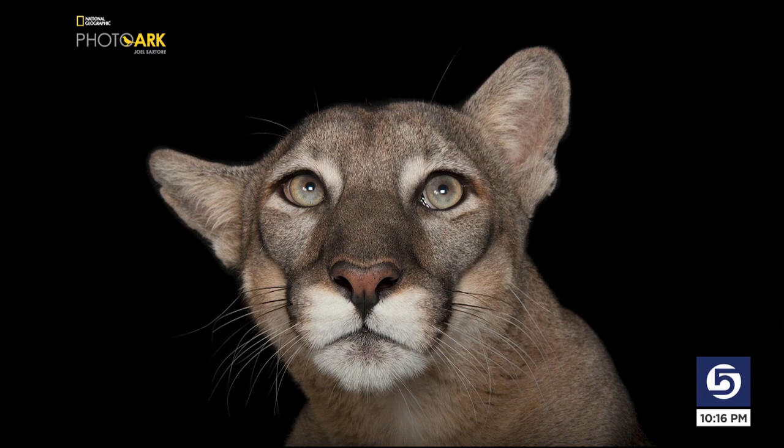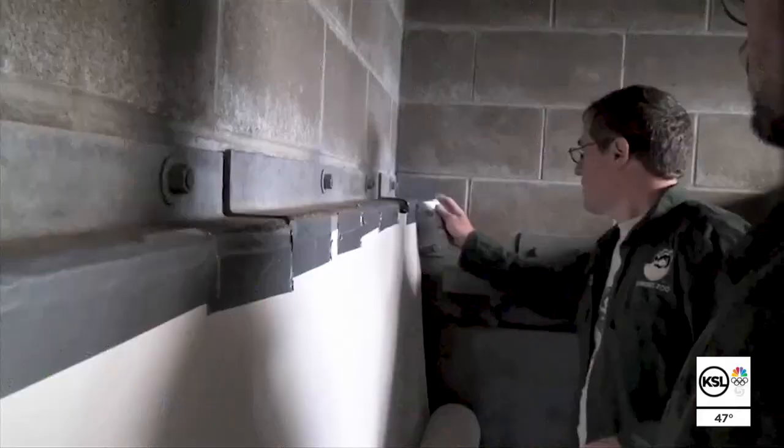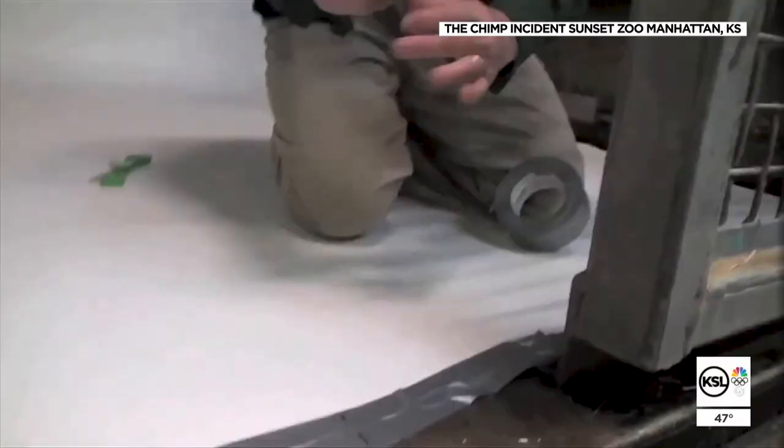Some animals aren't necessarily cooperative. Sartori admits to one complete failure: adult chimps — they're really tough, really hard. At a Kansas zoo years ago, it was like a movie star versus the paparazzi. Sometimes the magic works, sometimes it doesn't. He still doesn't have a good portrait of an adult chimp.